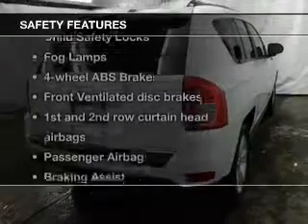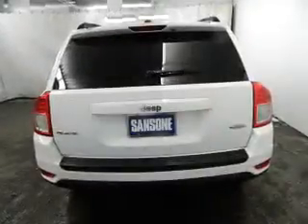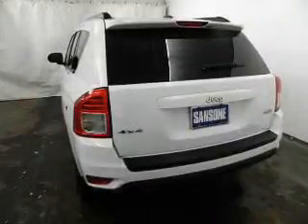If safety is a high priority, rest assured knowing these top safety components are included: front ventilated disc brakes, curtain head airbags, passenger airbag, traction control, stability control, and independent suspension.